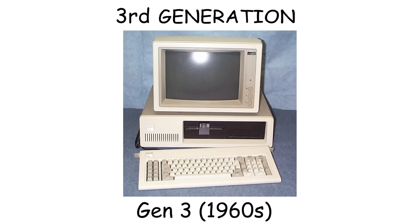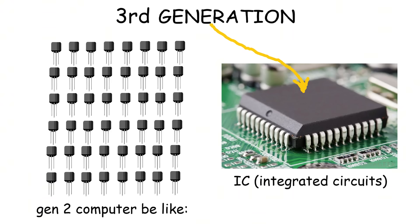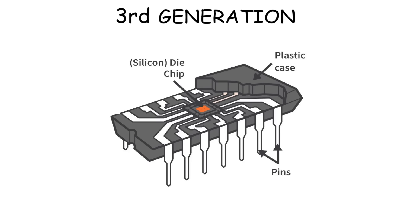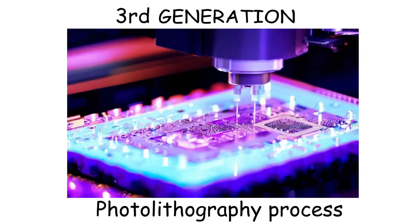Third generation. This time, computers finally started to look like computers of our era. That's because instead of wiring thousands of separate transistors like in second generation computers, they used ICs or integrated circuits instead. These integrated circuits contain a chip, and these chips actually contain many transistors in a microscopic size, or even just nanometer size. This was created directly on them using a process called photolithography, which is like drawing patterns with light to form the circuit.